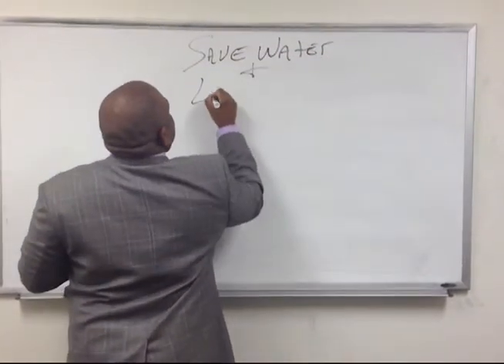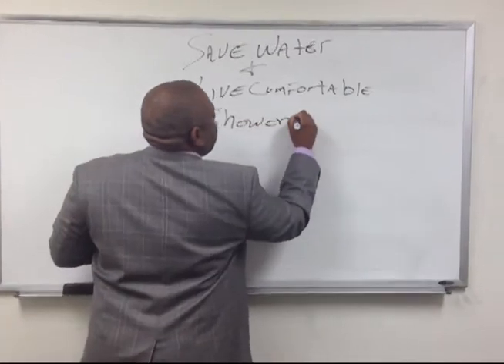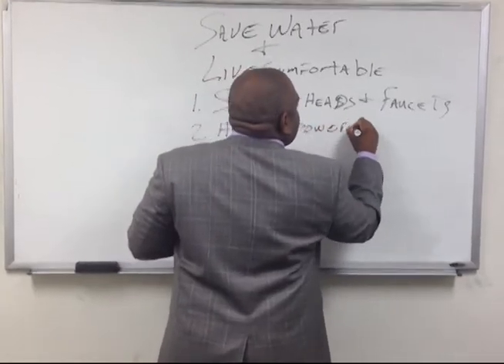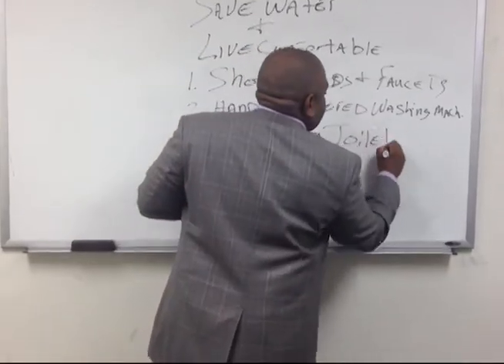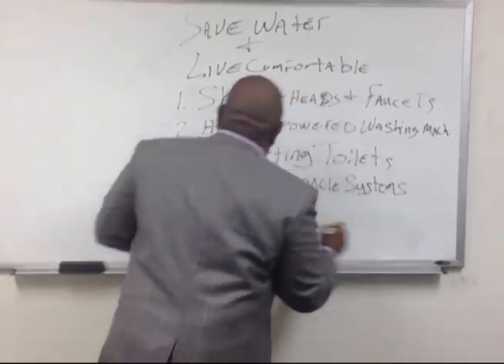As drought conditions worsen, you as a homeowner must be able to adapt to the changing environment. Interior designers have the knowledge of products and systems that will, over time, help you prepare your home for the inevitable climate changes. An interior designer will show you where you can begin to make immediate changes to areas of your home that will be cost and water efficient.